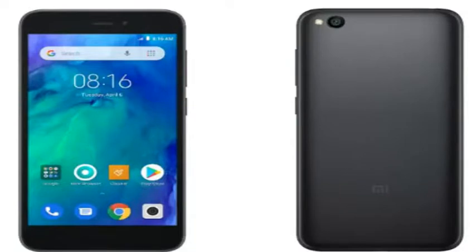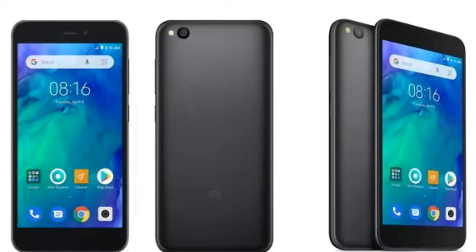Regarding Redmi Go specifications, according to a tweet by Xiaomi, Redmi Go sports a 5-inch HD screen and is powered by Qualcomm's unspecified quad-core Snapdragon SoC. The phone also comes with a 3,000 mAh battery. Additionally, the company has included an 8-megapixel rear camera with an LED flash as well as a 5-megapixel front shooter.